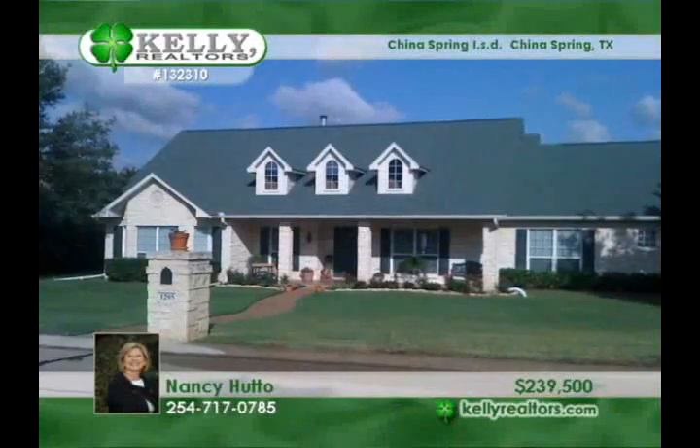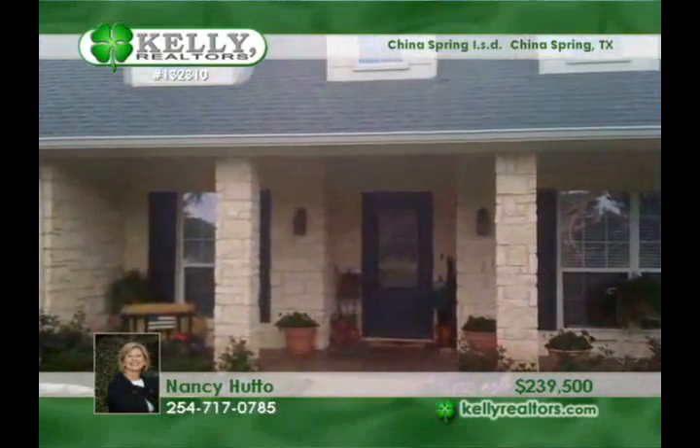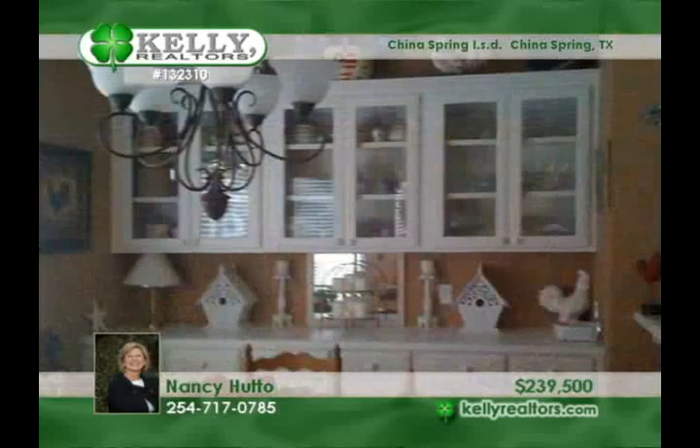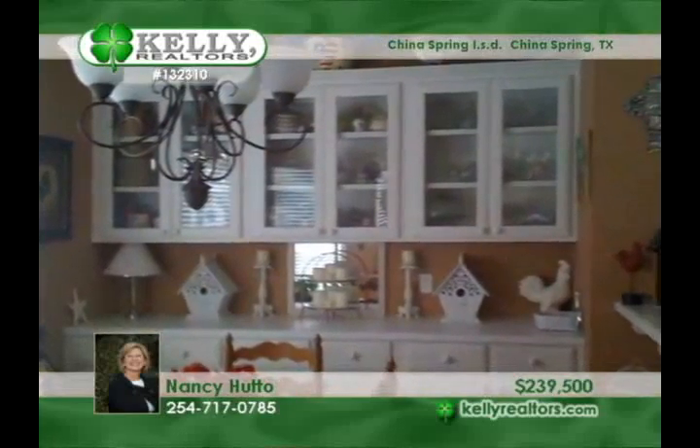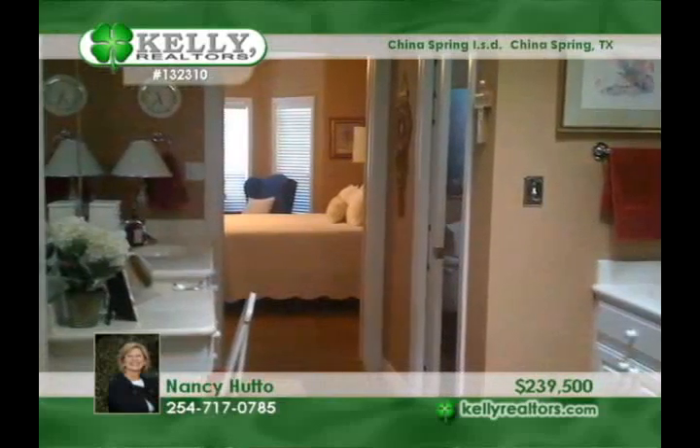Beautiful inside and out, Dominion Oak is an incredible Austin stone three-bedroom, two-bath home with a two-car garage, located in the River Oaks gated community. This secluded home has stained concrete floors throughout and a formal dining room open to the entry.